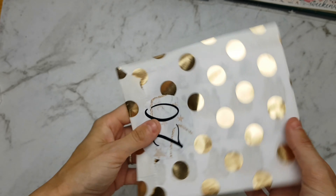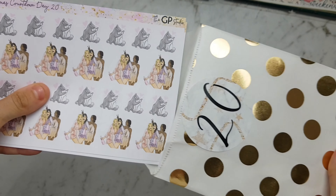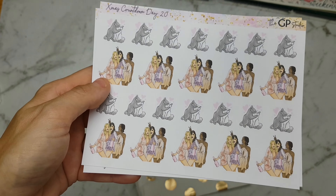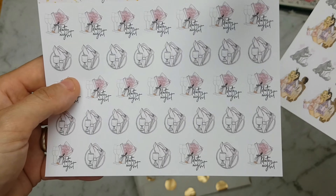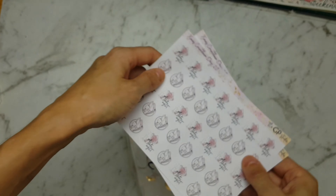In number 20 we have some party stickers with the party girls and with the kitty sticker. So cute — they look like they're having the best time of their life! And we have some date night and dinner scripts. So cute.